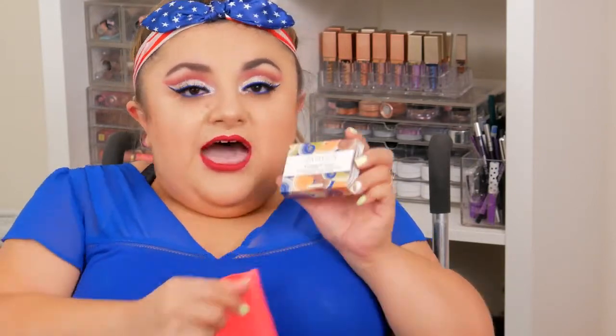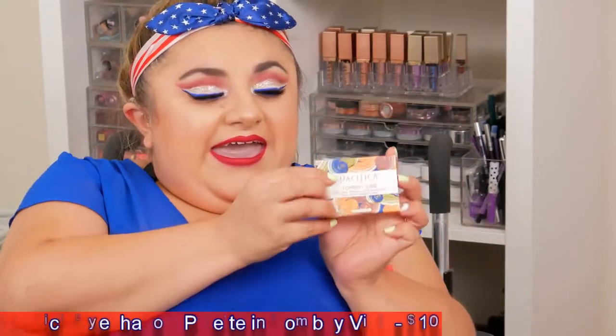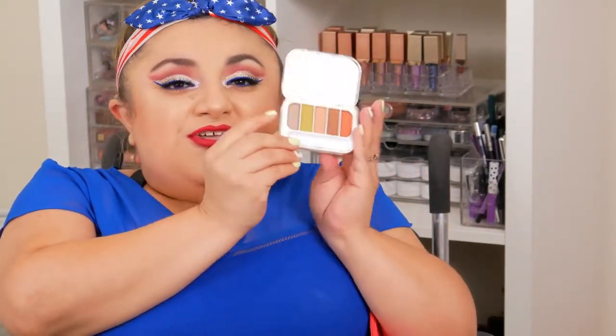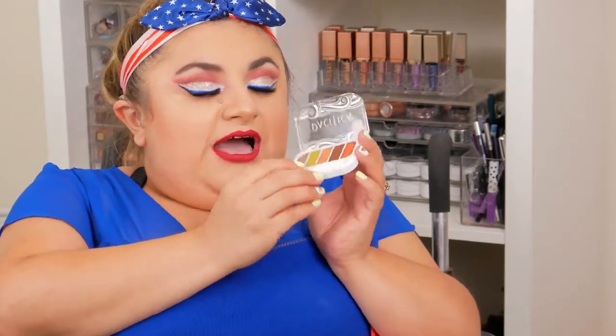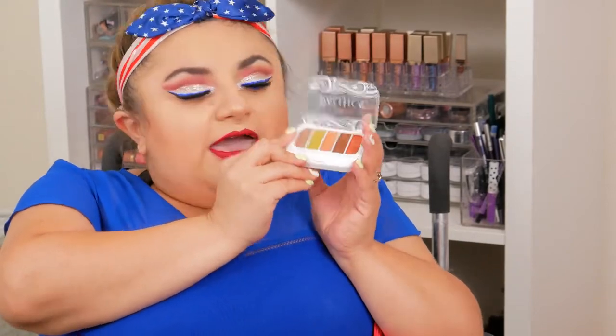The first thing I got is this Pacifica Tomboy Vibe palette. I love this palette because it includes a lot of earthy and green-toned shades. These are actually perfect for the fall — it has a lot of warm tones and olive-y green tones that would be great in combination to create an earthy type of smoky eye.